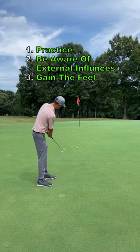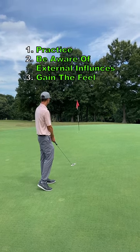If you can instill this habit into your putting routine, your distance control will become elite.